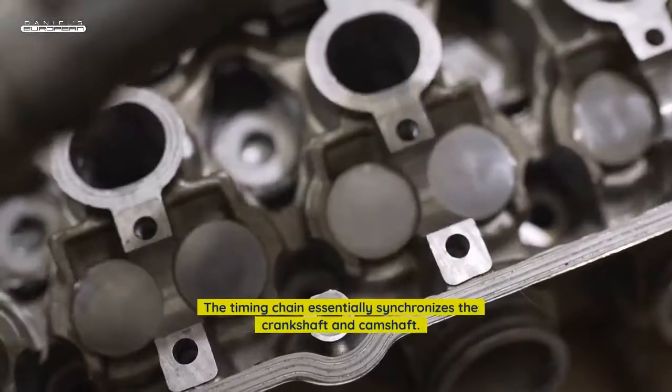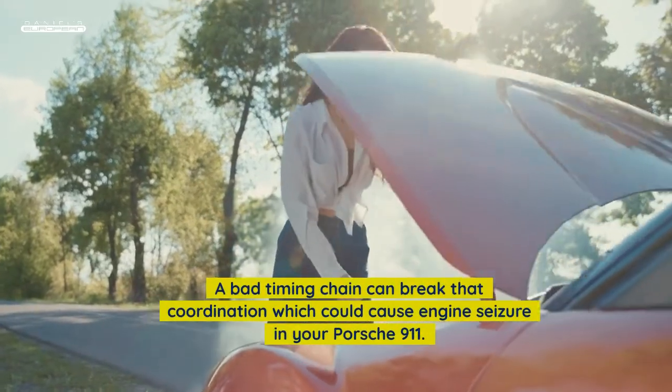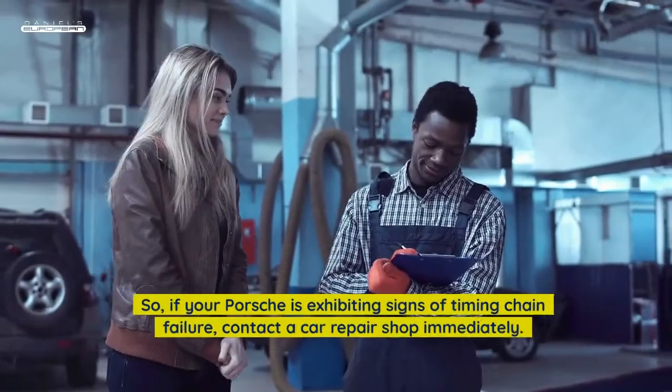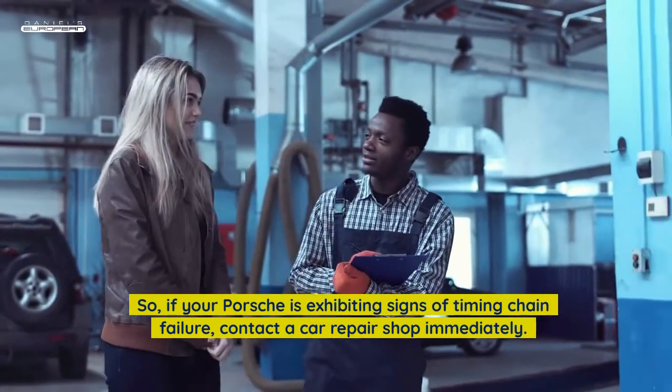The timing chain essentially synchronizes the crankshaft and camshaft. A bad timing chain can break that coordination, which could cause engine seizure in your Porsche 911. So, if your Porsche is exhibiting signs of timing chain failure, contact a car repair shop in your area.